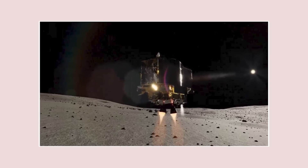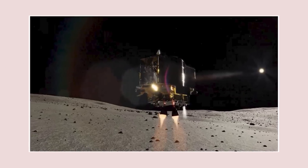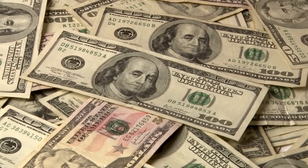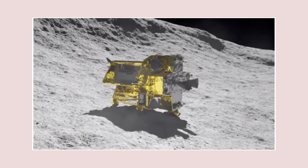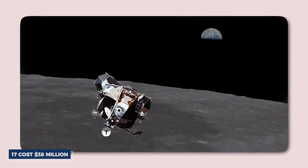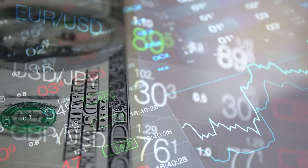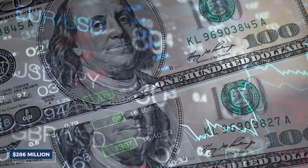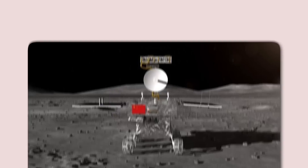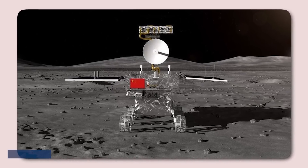The cost efficiency of missions like Moon Sniper highlights this shift. JAXA's mission, which cost $120 million, demonstrates how precision can lead to smaller, more affordable spacecraft. By comparison, the lunar rovers for Apollo 15, 16, and 17 cost $38 million to develop in 1972, equivalent to approximately $286 million today. More recent rovers, such as India's Chandrayaan-2 and China's Chang'e-4, cost $141 million and $180 million, respectively.